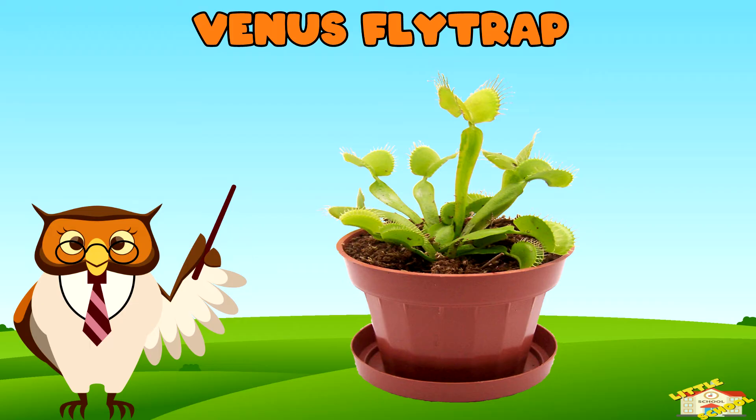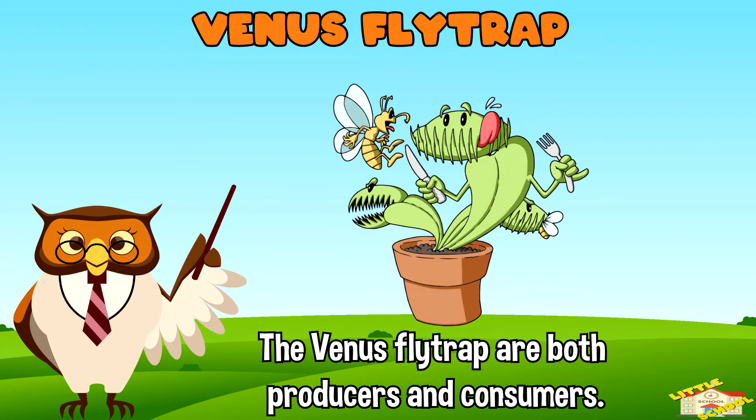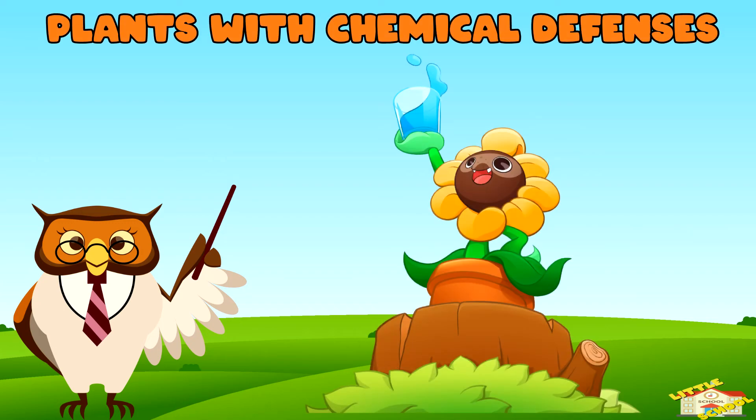Venus fly trap: while most plants are producers in the food chain, some, like the Venus fly trap, are both producers and consumers. They get energy from the sun but also catch and digest insects to get extra nutrients.